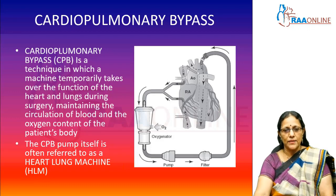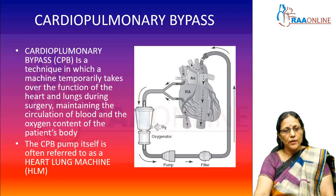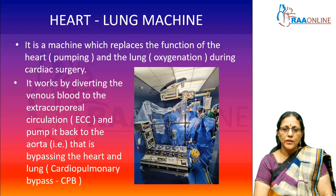Cardio-Pulmonary Bypass — what is its importance, and what is a perfusionist's role in this technology? Cardio-Pulmonary Bypass, shortly called CPB, is a technique in which a machine takes over the function of the heart and the lungs during surgery. The Cardio-Pulmonary Bypass machine is also referred to as the heart-lung machine. It replaces the pumping function of the heart and the oxygenation function of the lungs during cardiac surgery.